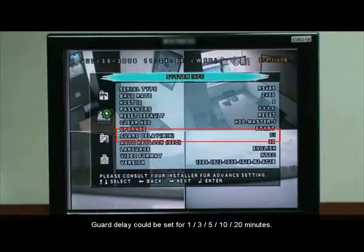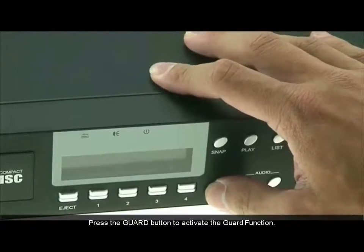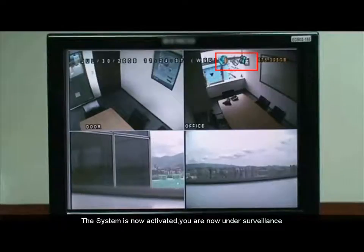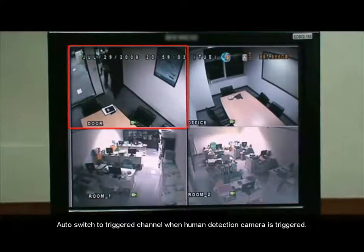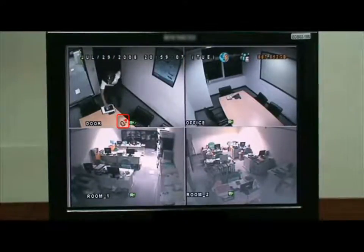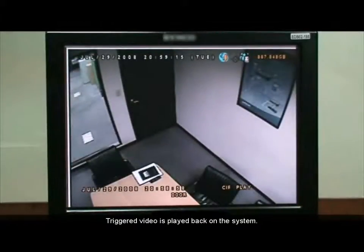The guard delay can be set for 1, 3, 5, 10, or 20 minutes. Guard delay is set for 1 minute. Press the guard button to activate the guard function. After 1 minute, the system is now activated — you are now under surveillance. The system will auto-switch to the trigger channel when the human detection camera is triggered.